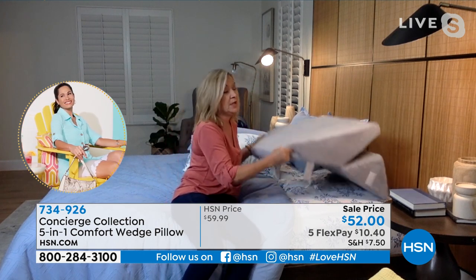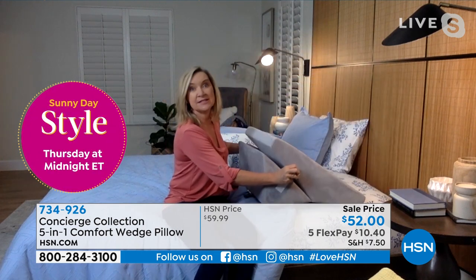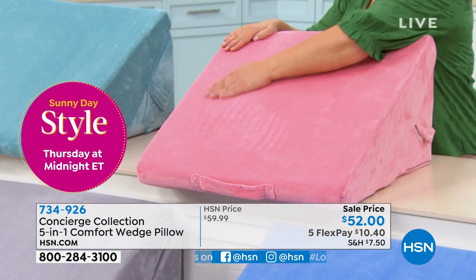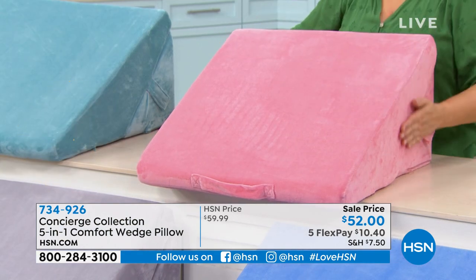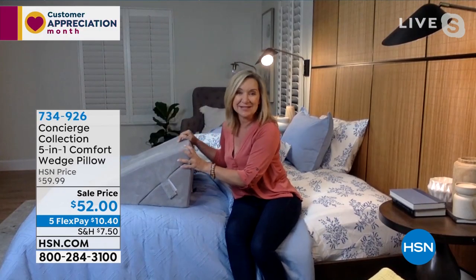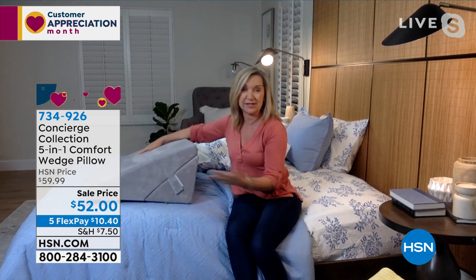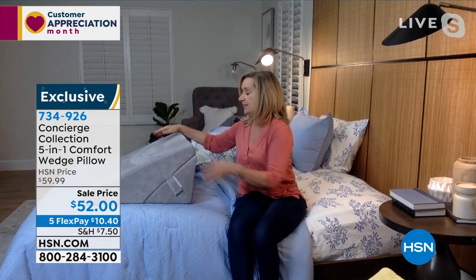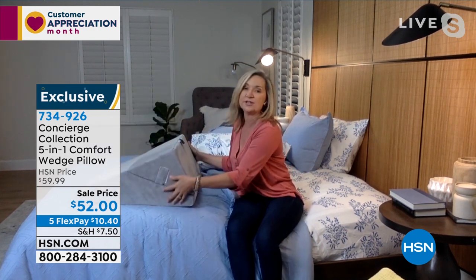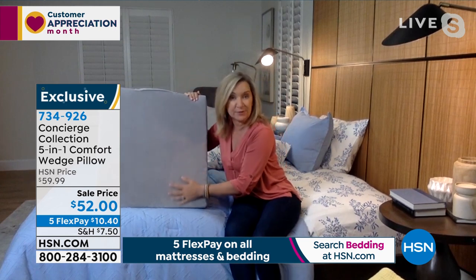That affects a lot of people — whether it's back, shoulders, or when you have a cold and want better stability. Then for your legs: sometimes it's a circulation issue or a surgery requiring elevation. You can place your legs on top in the high position, or turn it for a lower position. That covers all five configurations.